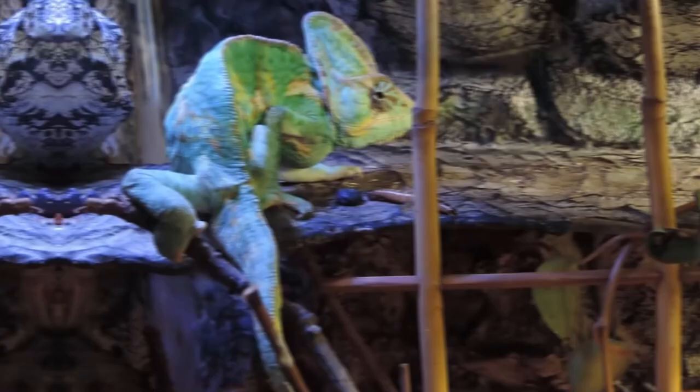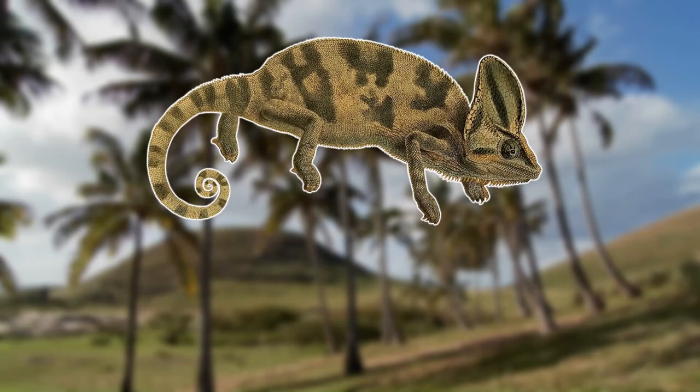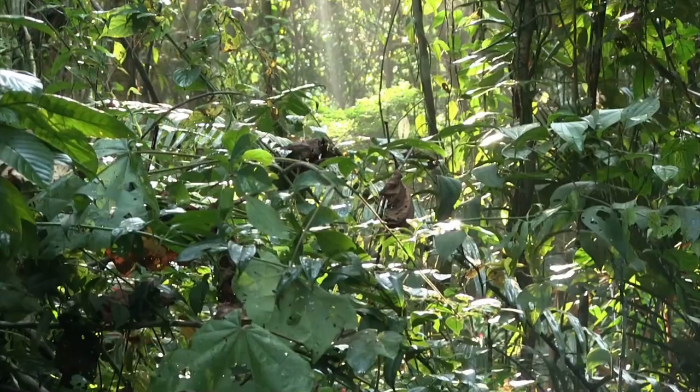But how did this veiled chameleon make its way to Hawaii? Well, the short answer is the pet trade. Hawaiian state law prohibits the importing of chameleons, lizards, and snakes, as they can have a devastating impact on the ecosystem. That means that these chameleons were imported illegally and eventually escaped or were released into the wild. Surprisingly, they aren't the only chameleon invasive in Hawaii, as the three-horned Jackson's chameleon can also be found there. The first sighting of a veiled chameleon on Hawaii was in 2004, and since then some populations have become established in the wild, which is very bad news for the endemic animals.